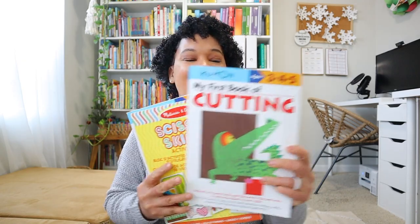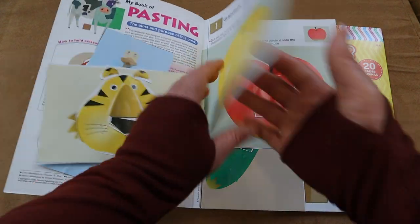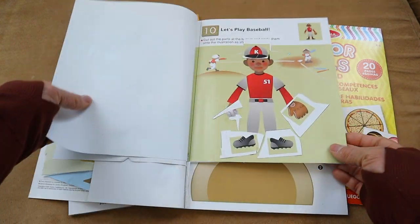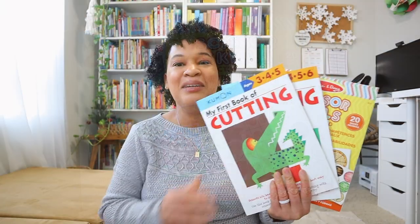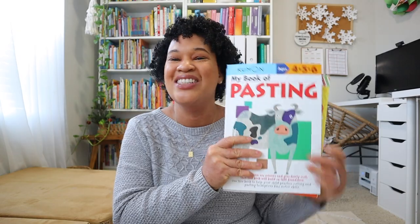Something else we did supplementally was cutting skills. I used Kumon cutting books, Melissa and Doug cutting books, and a Kumon pasting book to work on fine motor skills. Leah has now mastered cutting — it's not perfect, but she's got the use of scissors, and I'm so happy I had these books. I also used regular paper with markers for her to follow lines while cutting. She loves these books — she calls the cow book her favorite — and she'd typically work on cutting skills in the morning before bible time.